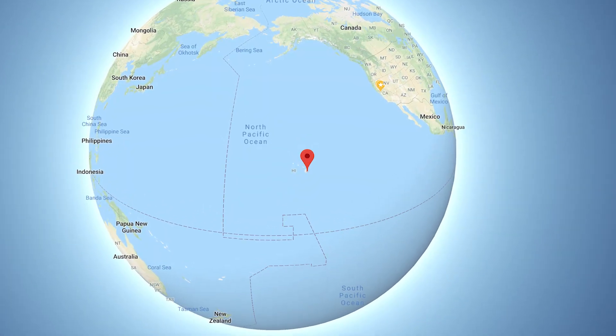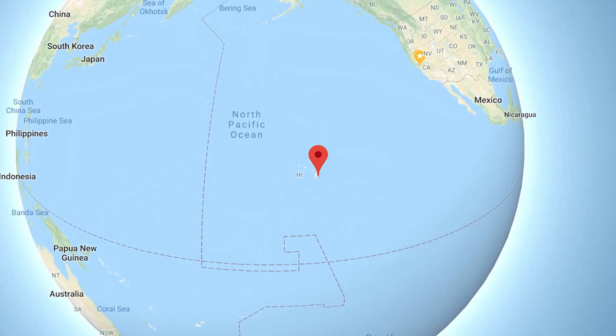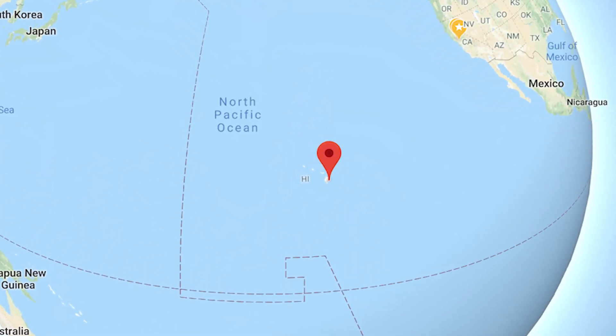The Subsea mission will specifically be looking at the Loihi Seamount, an underwater active volcano about 35 kilometers off the coast of Hawaii, right next to the Kilauea volcano that you've probably been hearing about in the news lately.